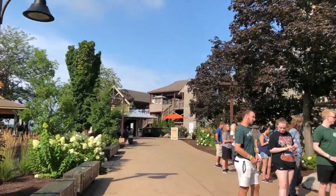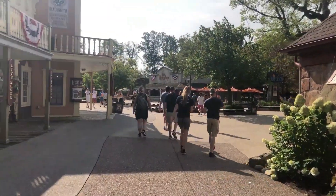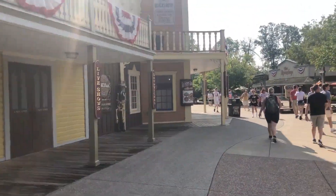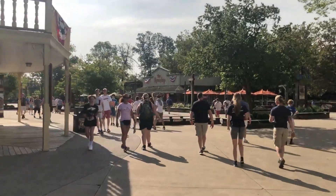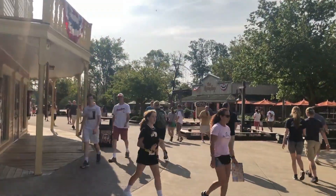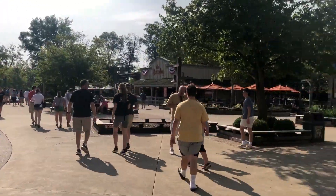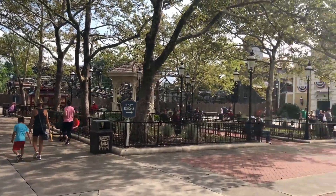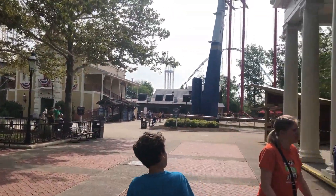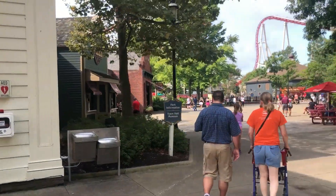Down this little dead end is the exit to Steel Vengeance. Coming up is one of the rare occasions in the video where we actually cut to a different section, to show every part of the park because there are a few split paths. This area is down the tracks back towards Maverick in middle Frontier Town. We just cut to a different section of the park — this section is right past the Wagon Wheel Pizza that we saw earlier, back by Wave Swinger.